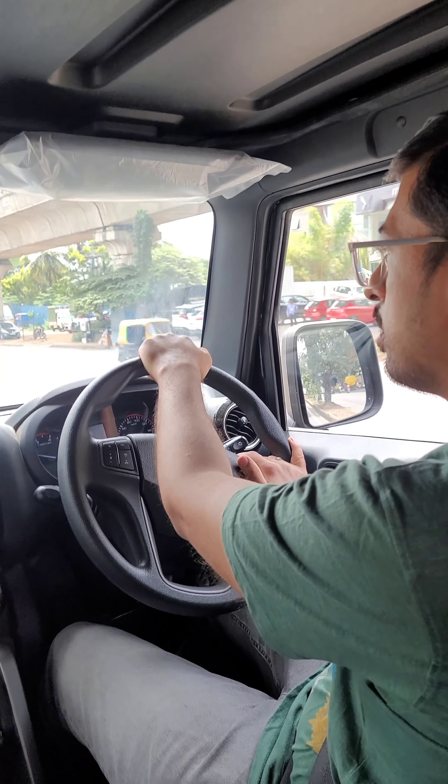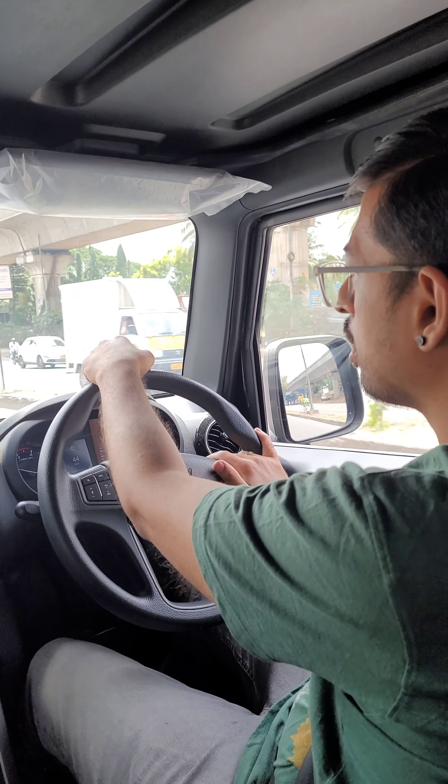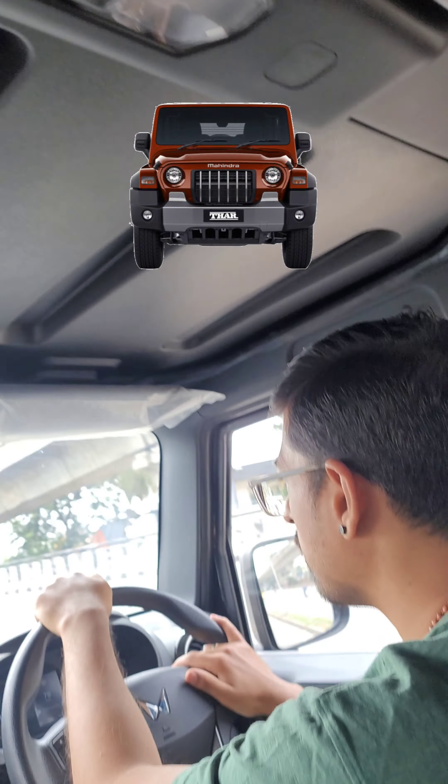One thing I have to definitely mention is that driving the Thar is like driving a truck, and you will be looking down upon every other LMV on the road. Most decisions on materialistic desires are made from the heart, and the decision here is definitely the Thar. Let me know your decision in the comment section below. Please do like, share, and subscribe.